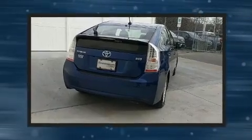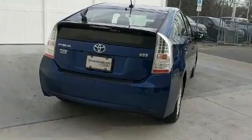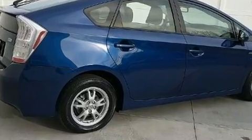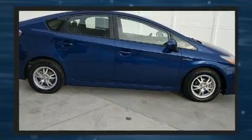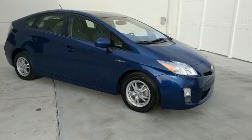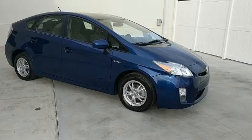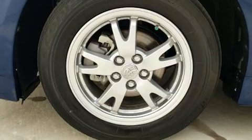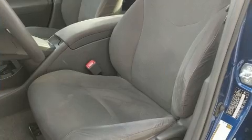Toyota also prioritized safety and security by including head curtain airbags, front and side impact airbags, traction control, brake assist, anti-whiplash front head restraints, a panic alarm, and four-wheel disc brakes with ABS. For added security, Dynamic Stability Control supplements the drivetrain.